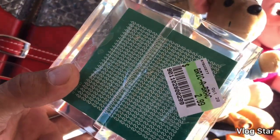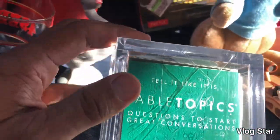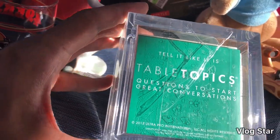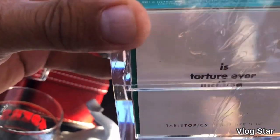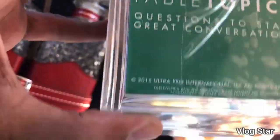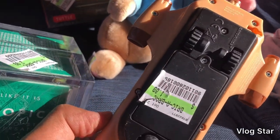This is a game I picked up for $2.99 — it's called the Table Topics game. It's in a hard plastic enclosure with a bunch of cards. You flip the cards over and talk about the topic — for example, 'Is torture ever justified?' I thought it was pretty cool. I'll look it up and see what it goes for.